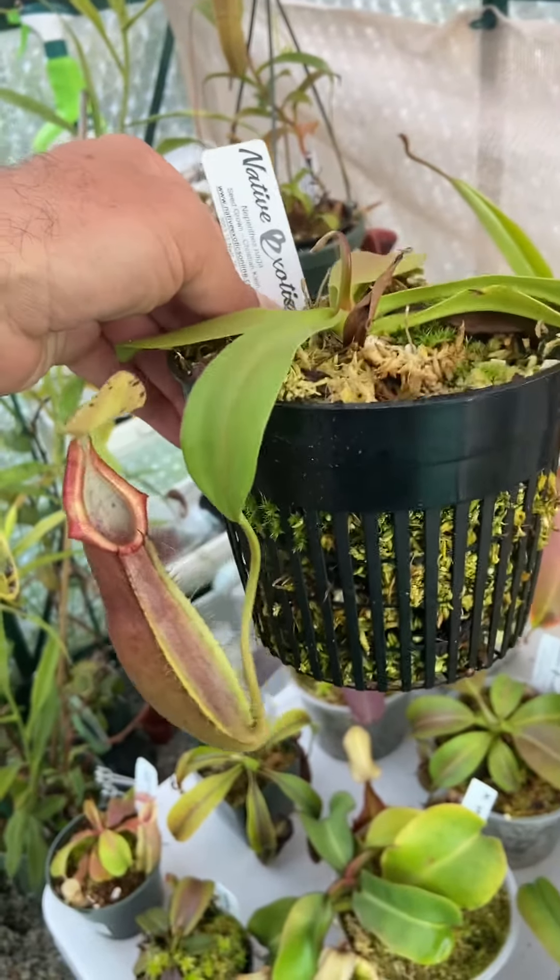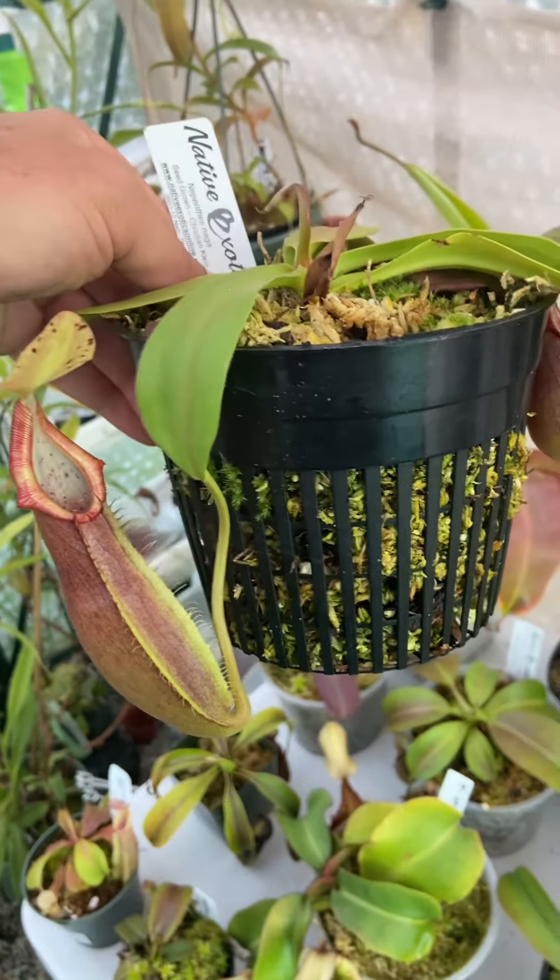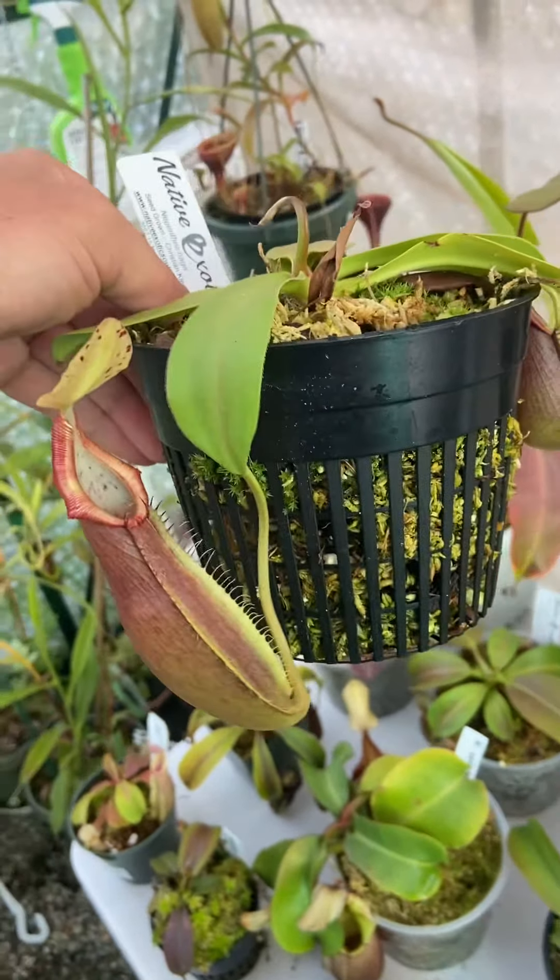This is Nepenthes naga. This is Christian Klein. I got this from Native Exotics last winter, around Thanksgiving or a little bit before.